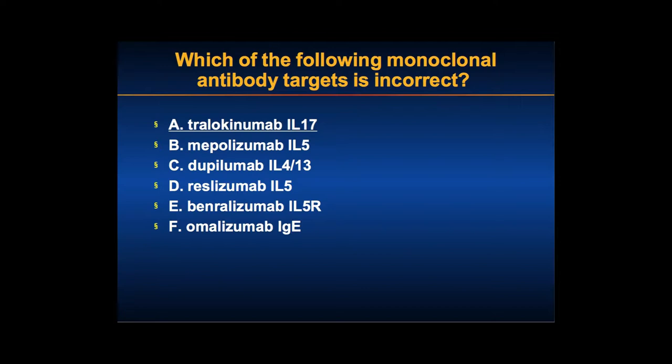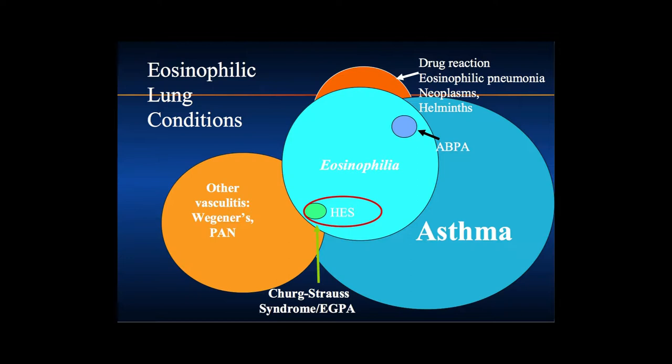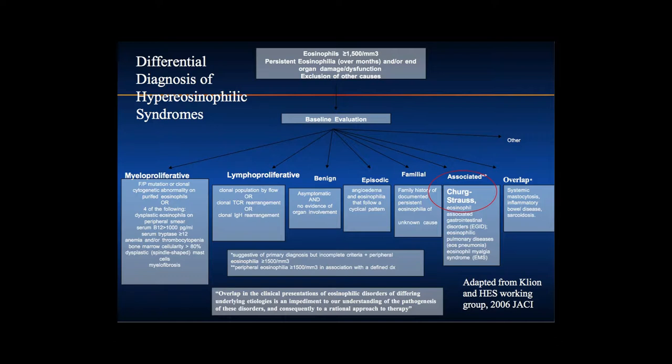In terms of Churg-Strauss and eGPA, I created this slide back in 1997 when I first made a diagnosis of this. As a pulmonologist, I think of this as an eosinophilic lung condition. I considered eGPA the nexus of asthma, eosinophilia, and vasculitis — occupying a space that really crosses the lines of pulmonologists, allergists, and rheumatologists. The key characteristic is the presence of all three of these major features, and it is one of the hyper-eosinophilic syndromes.